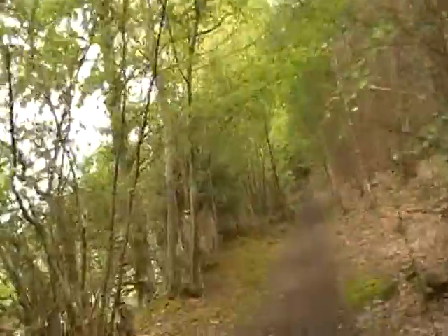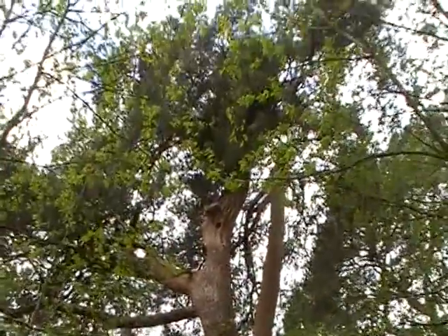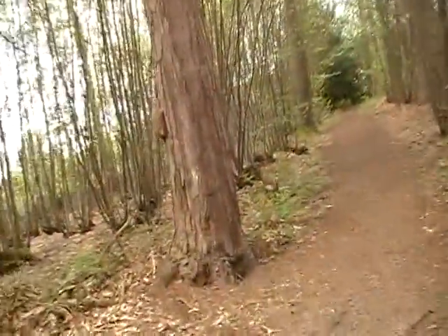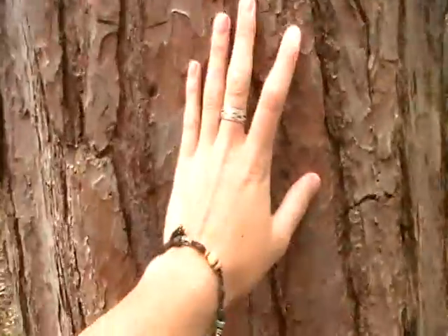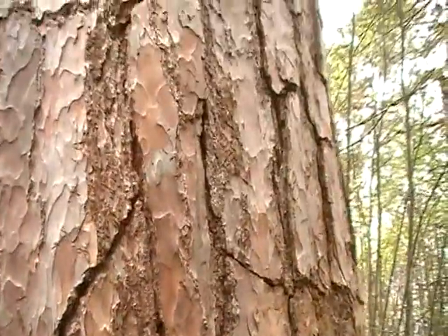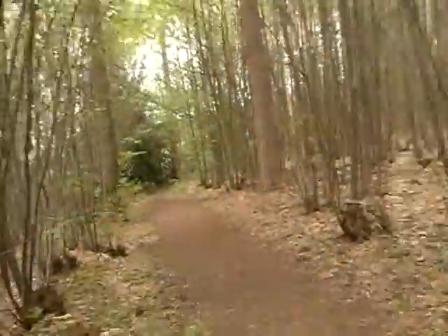I'm about halfway through my journey now. Here's another old tree, not as old as the other one but quite big. It's quite old actually. I wouldn't want to be up there — I don't like heights.